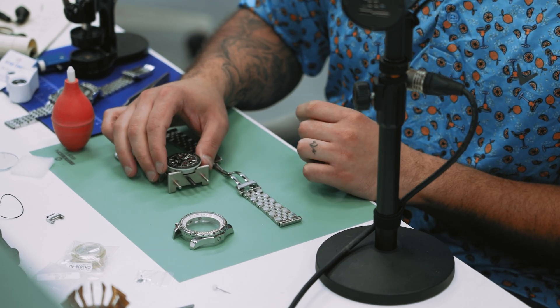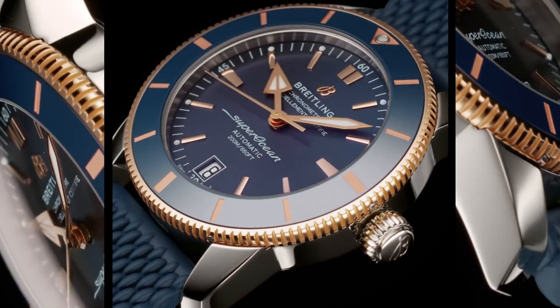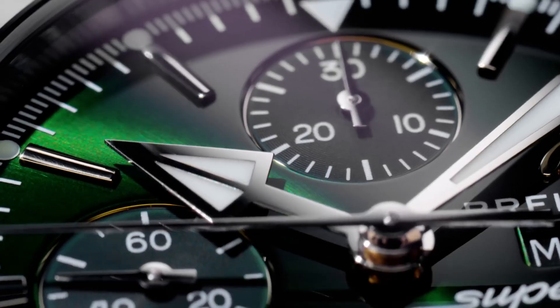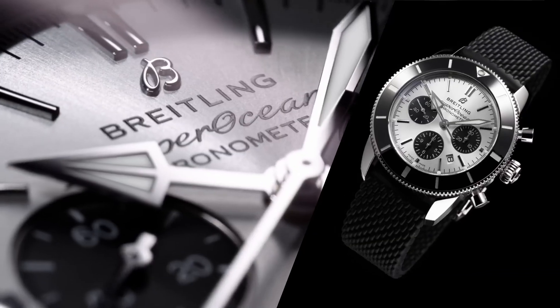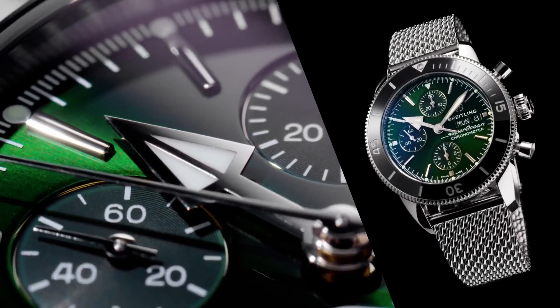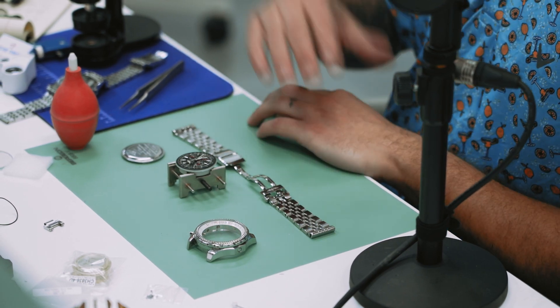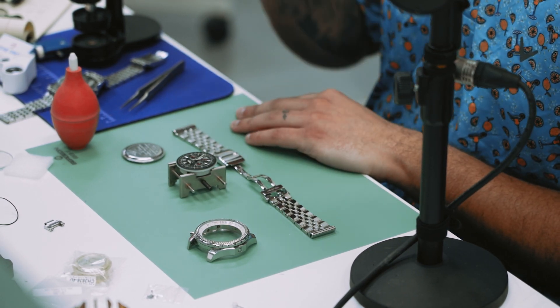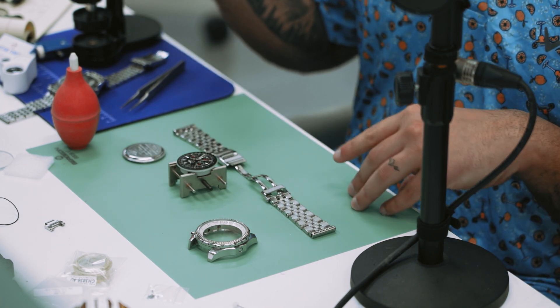Let's talk about Breitlings. Breitlings are actually a really good bang for your buck watch. If you're looking for something under four thousand dollars, you can get a lot of bang for your buck with Breitlings. I've got a Breitling Bentley here — this one's a little bit over that price range, but it's one of the nicer Breitlings that Breitling makes. Regardless, it is a very good watch and a very good brand for that entry level of the luxury watch world.